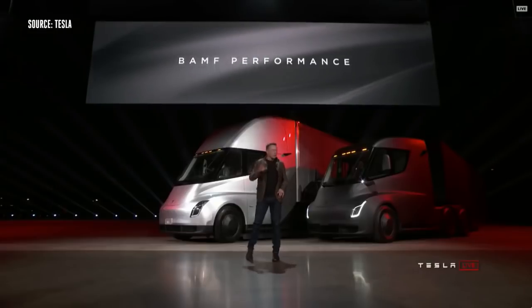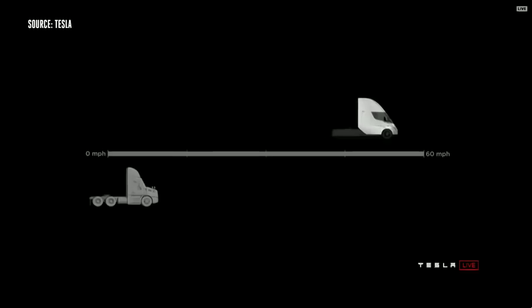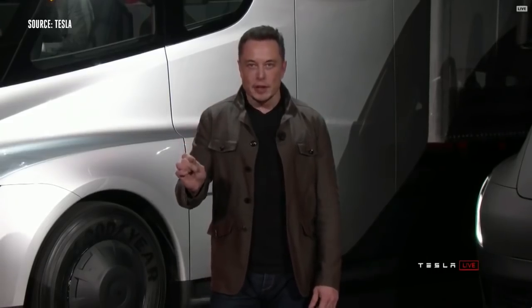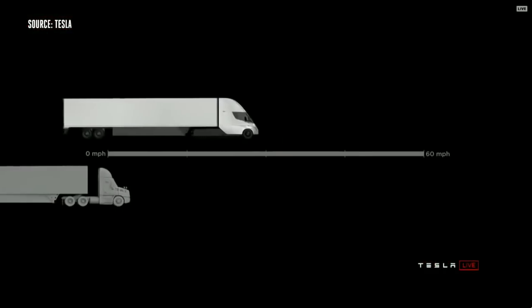We have an acronym we came up with that I think really describes the performance well. The Tesla Semi will go zero to 60 in five seconds. At 80,000 pounds max gross vehicle weight — that's the most amount of weight you can carry on a US highway — this is the real-time acceleration of a Tesla Semi.